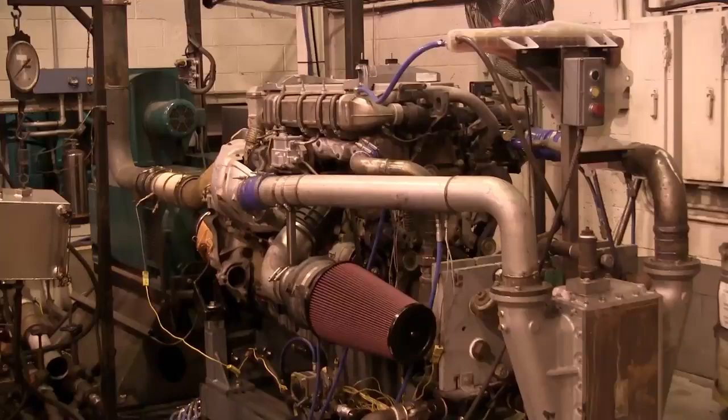So they brought this engine back to their labs to put it through rigorous inspection, testing, and analysis. The engine is first instrumented with fuel, temperature, and pressure sensors. In the dyno chamber, it's run on alternating loads for 100 hours. Horsepower and torque curves are measured and compared against the original factory ratings.